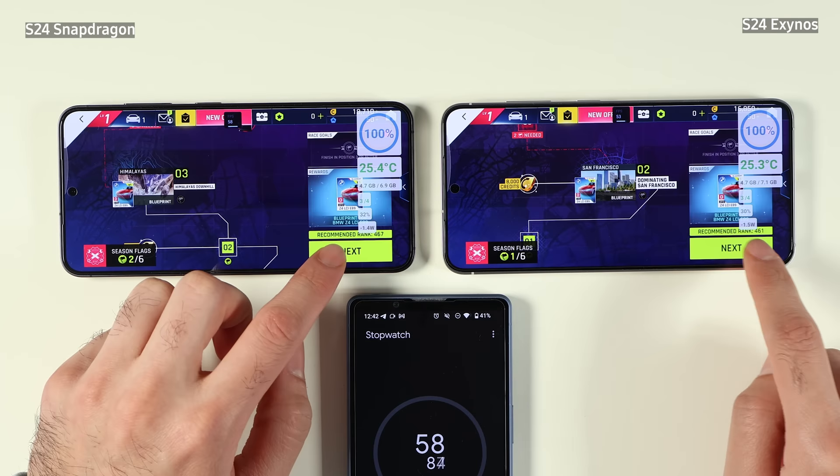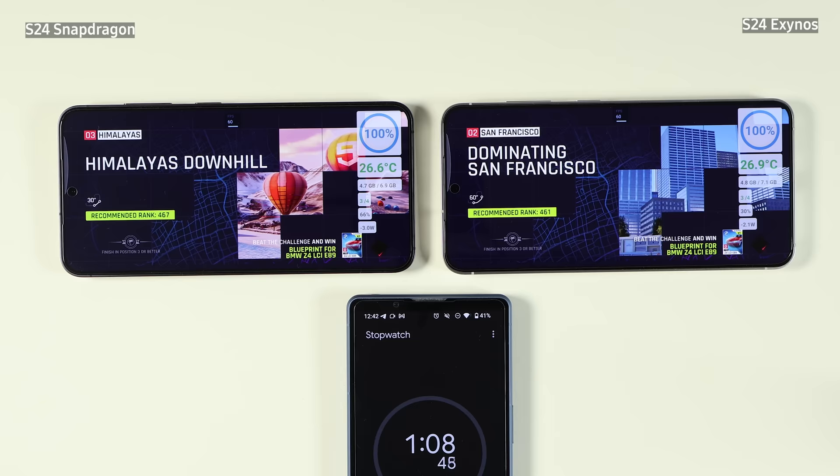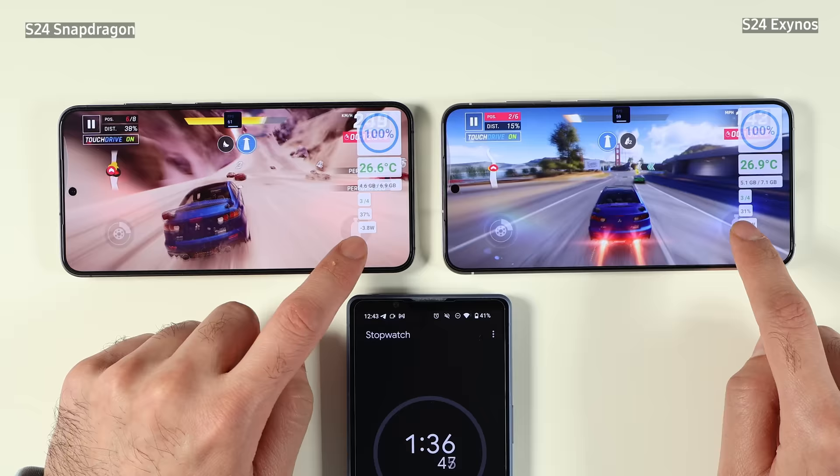Today we are going to have an epic battle between Galaxy S24 Exynos and Galaxy S24 Snapdragon. Snapdragon is being released in countries such as Canada, US and China, and Exynos is the global variant.